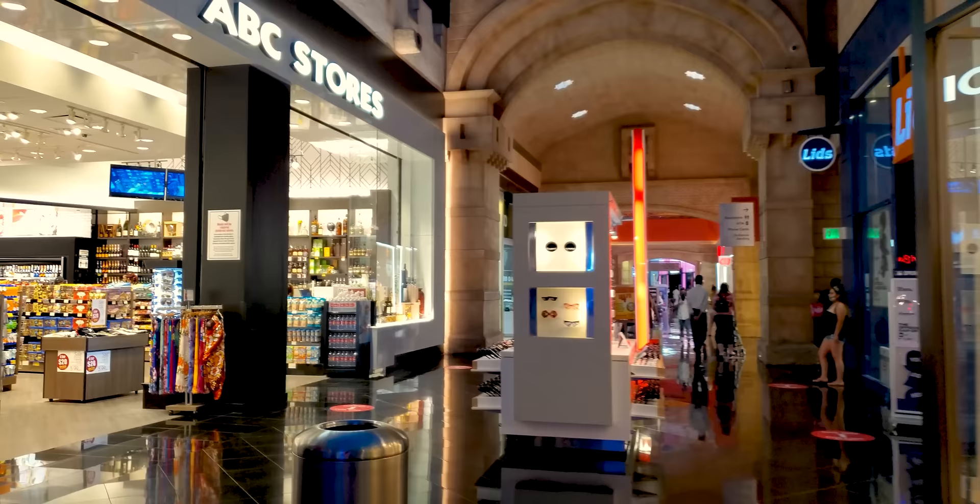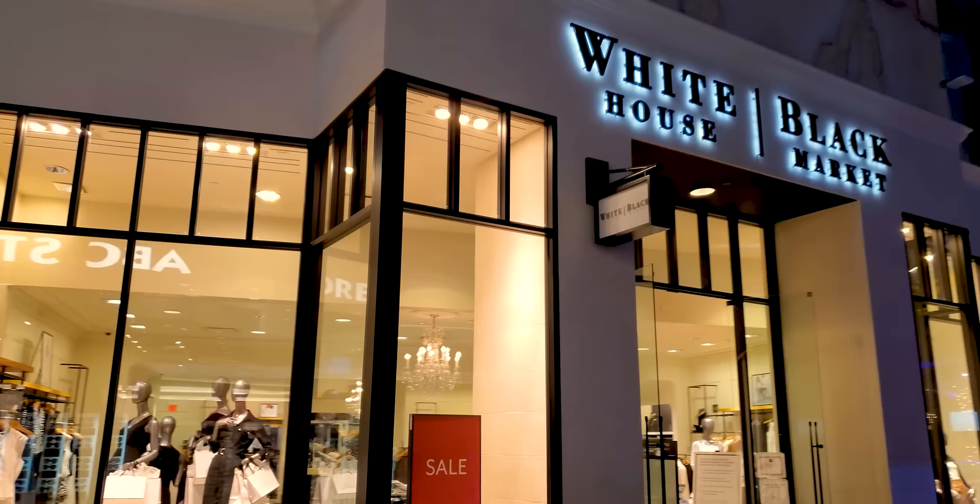The ABC Stores — pro tip — that is the BYOB spot. So if you don't want to buy $15 beers in some of the properties, BYOB at the ABC.